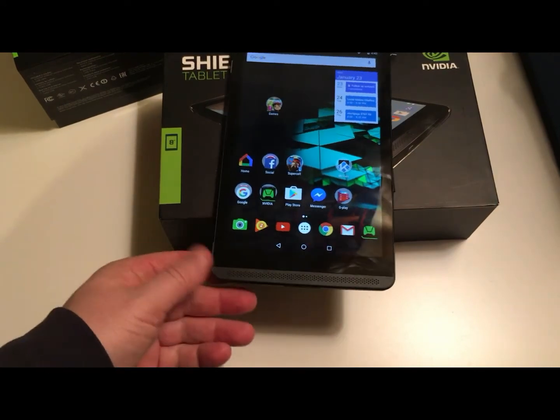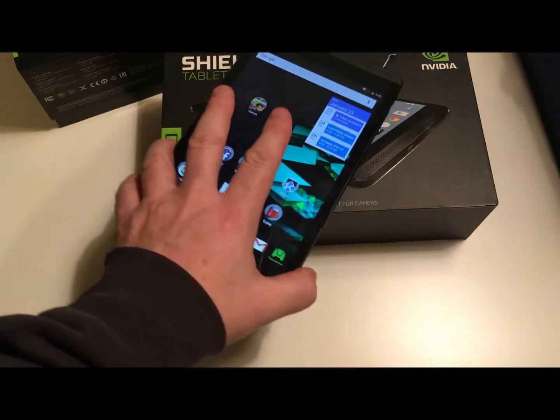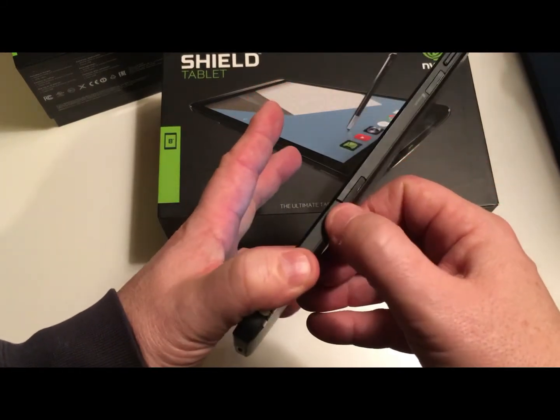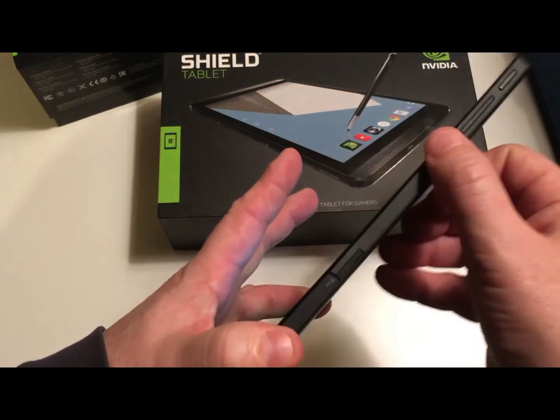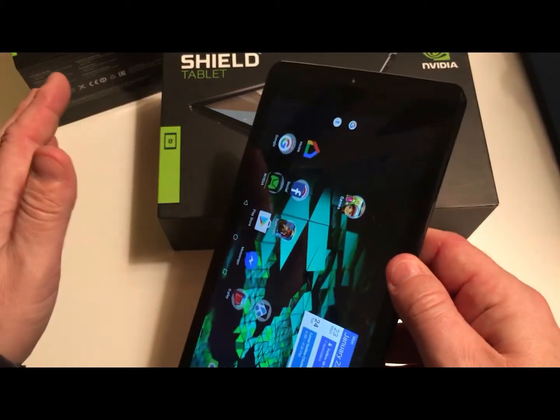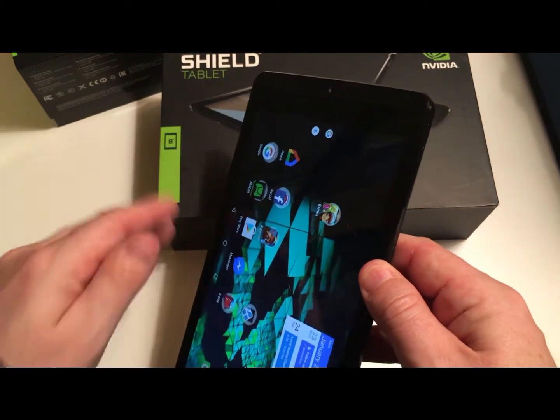I know exactly what to do with it — I'm going to sell it. But what am I going to get for it with this broken piece? If it could connect to LTE I'd have no issues. I'm just going to complain about this thing; I'm not even going to say anything good.